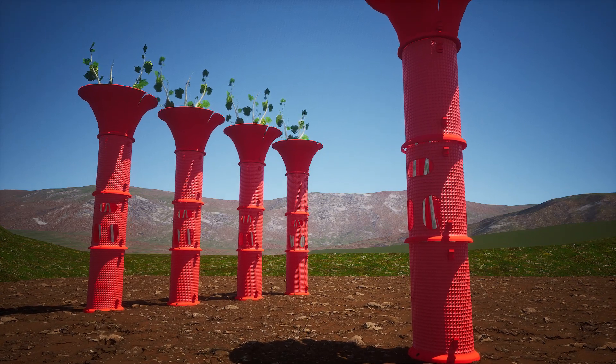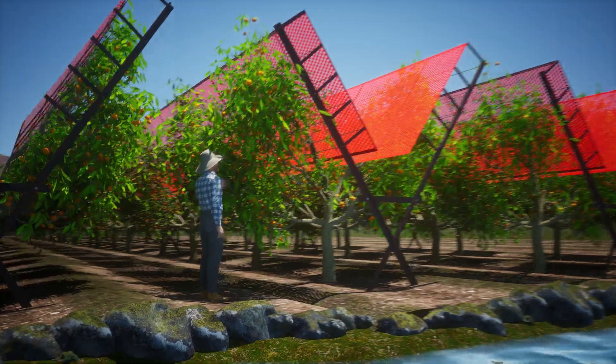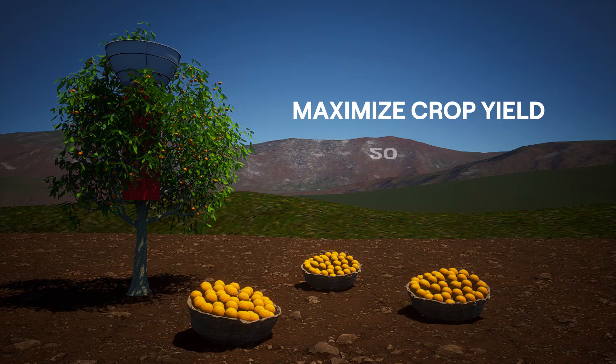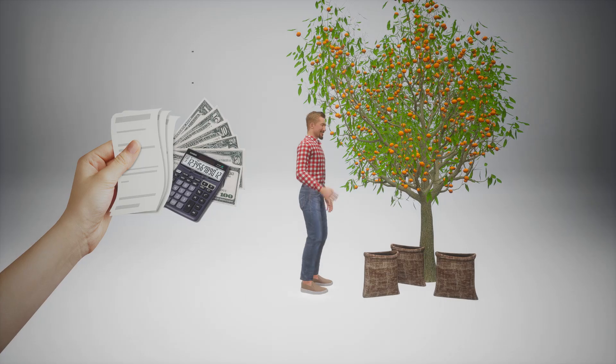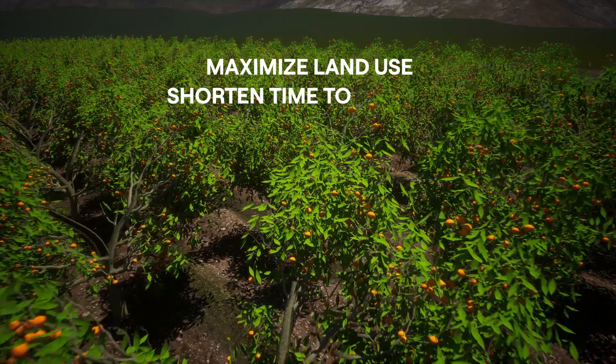OptiHarvest products accelerate growth in newly planted crops and improve production in mature vineyards and orchards. Our products maximize crop yield by 20 to 40%, reduce labor costs, maximize land use, and shorten time to first crop.